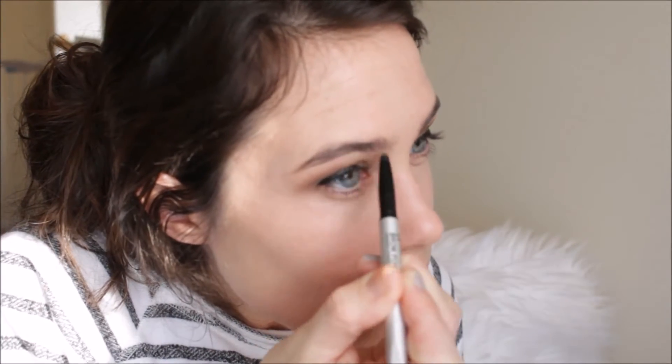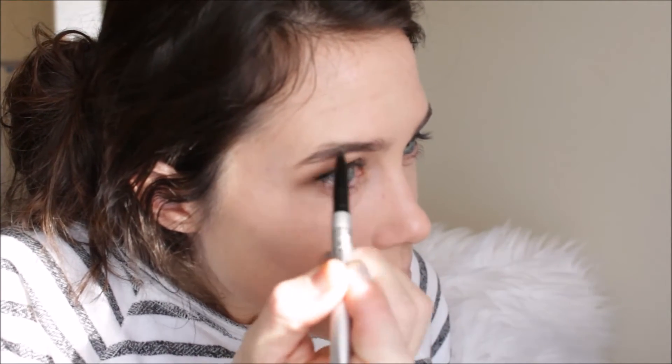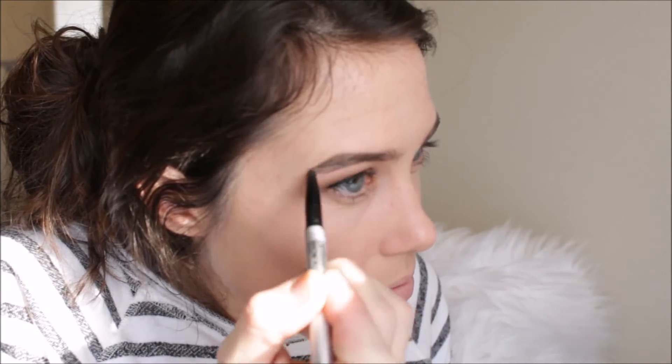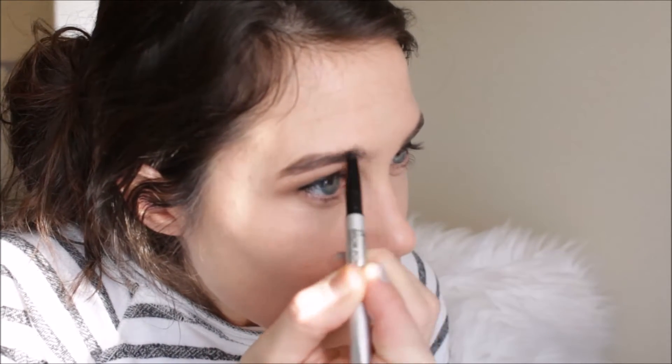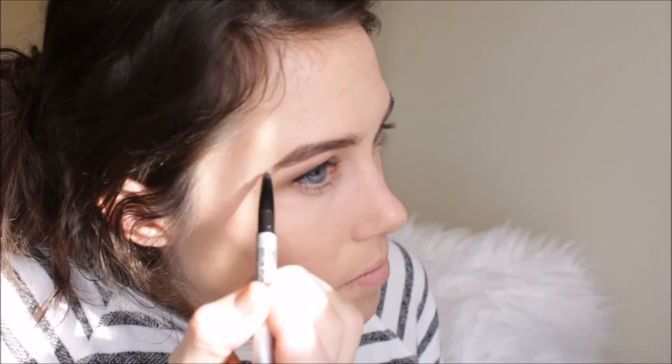Then for brows, I'm going in with the It Cosmetics Universal Brow Pencil. I've been really digging this lately. I like the shape of the actual pencil — it's a little bit thicker than the Anastasia Brow Wiz, but I like it. It gets the job done and I really like the color. So I'm just filling my brows in with that. It gives a little more of a dramatic effect to my brows, a little bit thicker, and I kind of like that for this look. I'm going in with that pencil and then spooly it out. I did also set it with the Anastasia Clear Brow Gel.